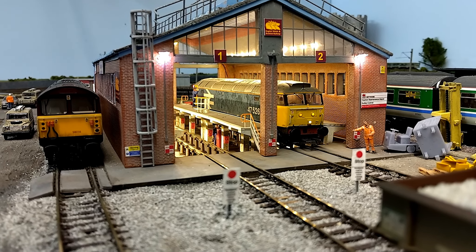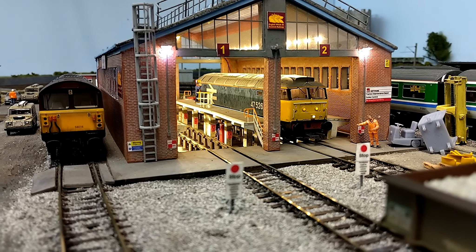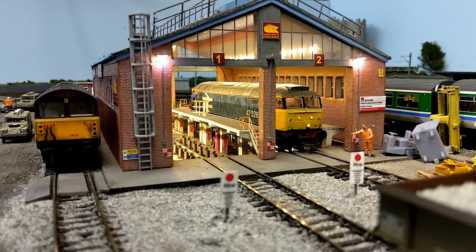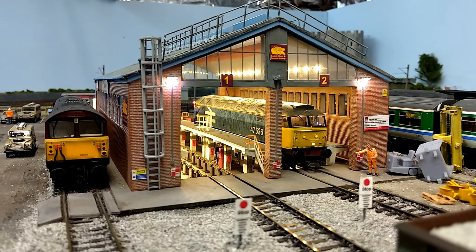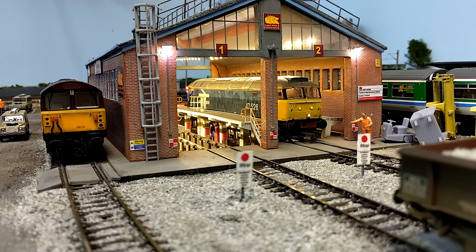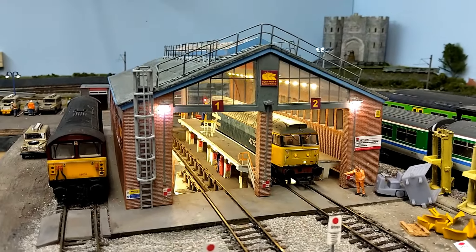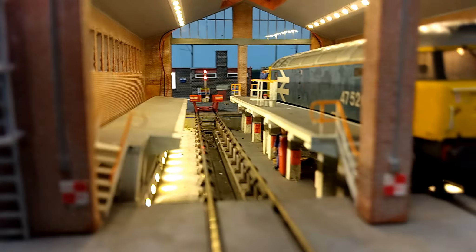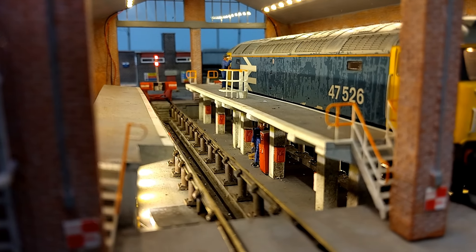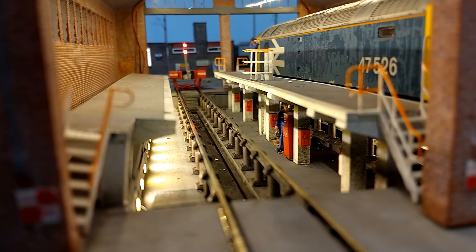I've gone for an EWS depot, which is very prototypical of its time. EWS became the main freight provider in the UK in 1996 when it absorbed all the shadow freight operators, so it fits perfectly into my era. I've added the Bachmann modern servicing depot, but inside I've actually gone further and added the West Hall Wagon Works interior kit. What that does is it elevates the rails above the base, and I've also added lights to the inspection pits.